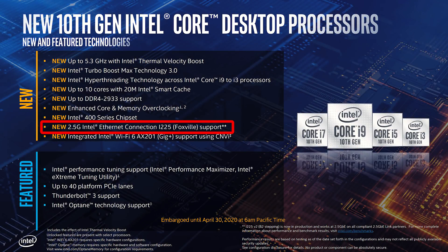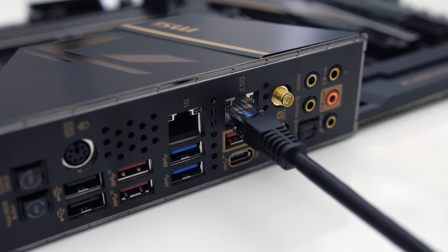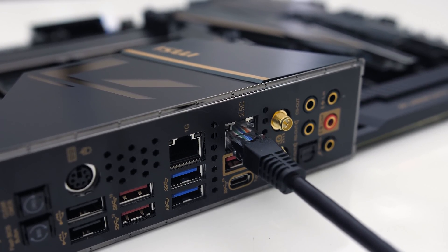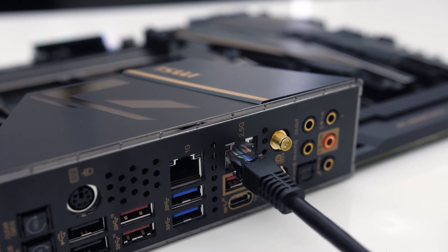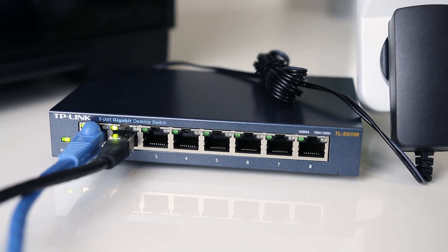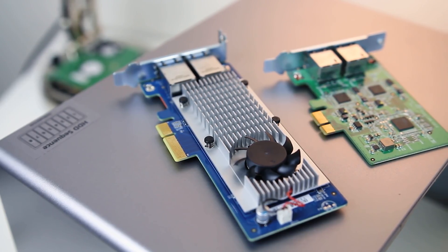2.5 gigabit ethernet is also making an appearance this generation, though support may come down to the specific motherboard rather than being globally used. That said, all 10 MSI motherboards I have specs for, including this Z490 ACE, all have 2.5 gigabit ethernet built in. The ACE also has a regular gigabit port too. While I think this is great, there still seems to be a big lack of 2.5 gigabit capable switches, so hopefully this move by Intel helps speed that along.